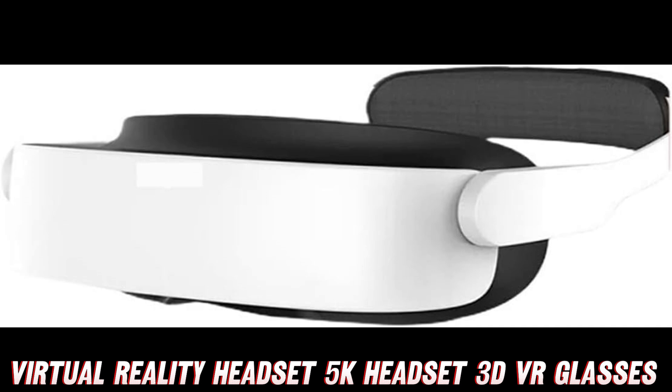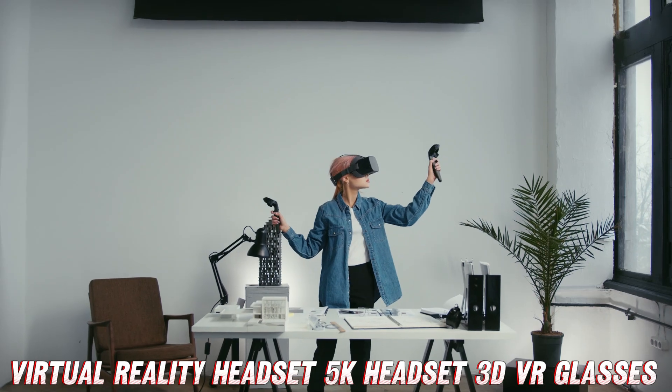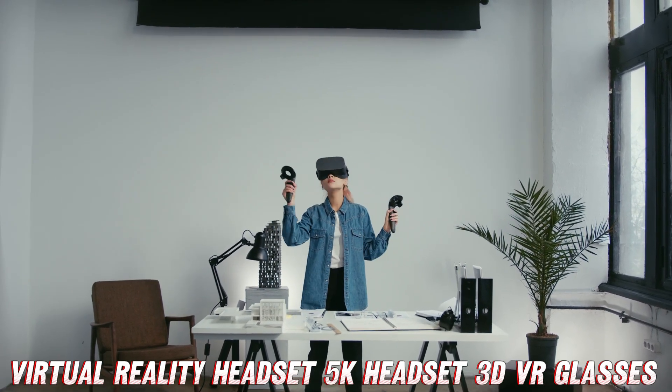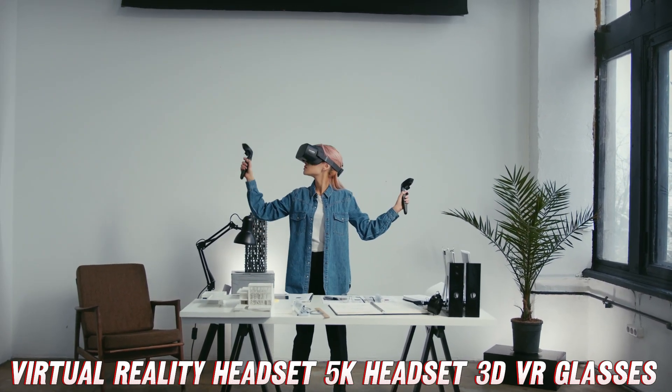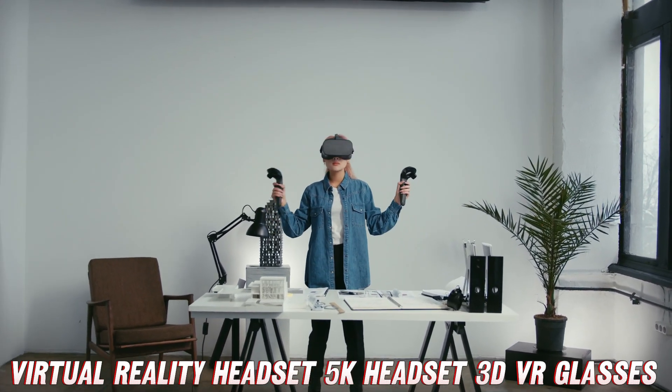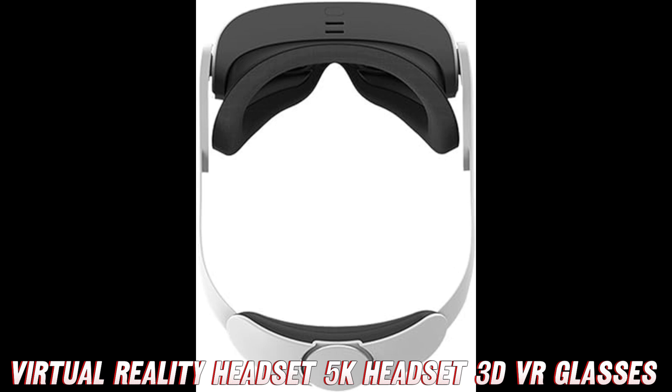Okay, but what about the audio? Fear not, my auditory aficionados. This beast packs a punch with its dual stereo directional audio system. No need for pesky headphones — the sound will envelop you from all angles, creating an immersive auditory experience that'll make you feel like you're right there, in the thick of the action.